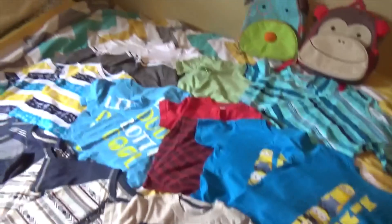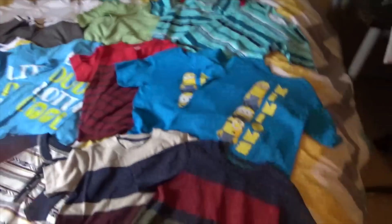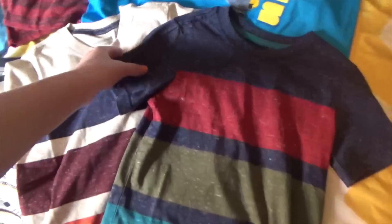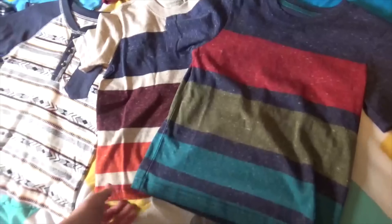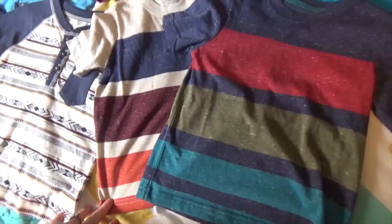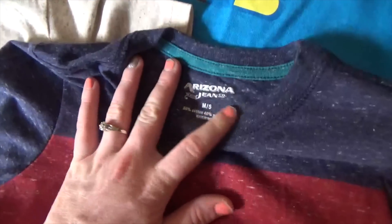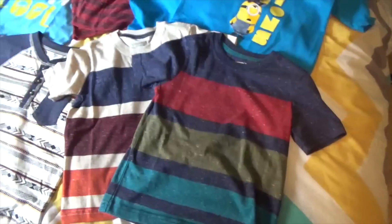I got all of these clothes from either Target, Old Navy, or JCPenney, and I'll tell you which ones I got where. So these shirts — it's the same shirt in different colors, so occasionally we'll do that, wearing the same shirt in different shades. These are from JCPenney and they're the Arizona brand. I really, really like this brand — it's really good quality and they have really cute clothes.